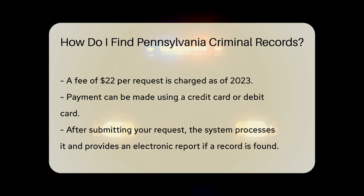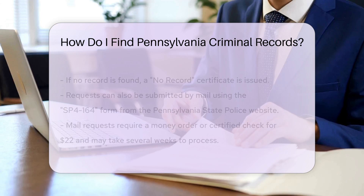Payment can be made using a credit card or debit card. After submitting your request, the system will process it. If the record is found, you will receive an electronic report. This report will include any criminal history information available. If no record is found, you will receive a no-record certificate.